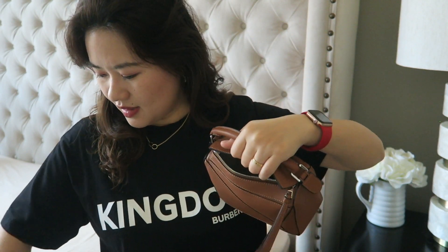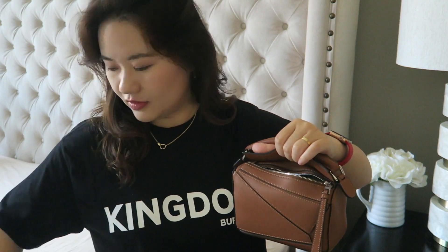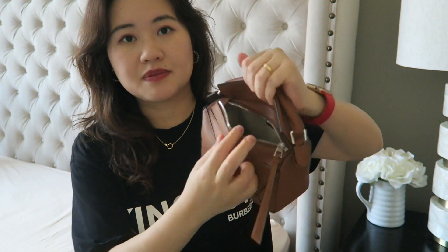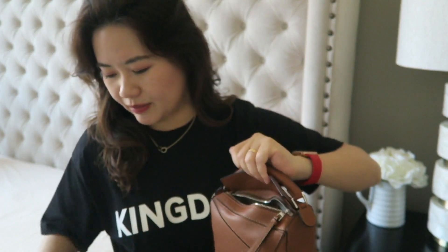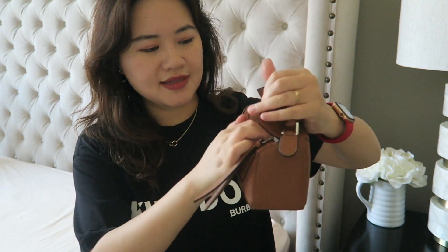First I take out a compact powder — a thin Make Up Forever one, pretty big — and it fits easily. Then my Louis Vuitton six-ring key holder fits in as well. My Wise card case fits too. Of course you need your phone — my iPhone 11 fits perfectly, and I tested my husband's Plus Max size phone and that fits as well. Hand sanitizer, hand cream, and a couple of lipsticks — I'm wearing the Charlotte Tilbury Walk of Shame today — all fit in.